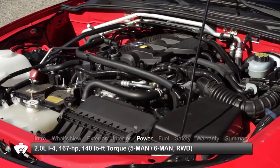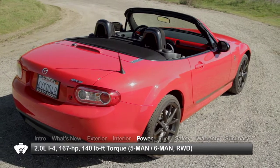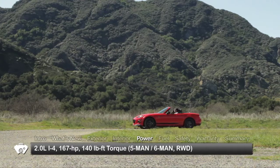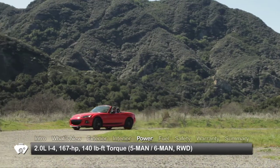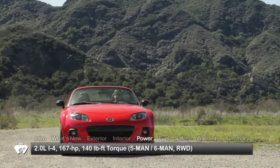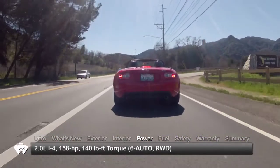Powered by a two-liter inline four-cylinder engine, the rear-wheel-drive MX-5 Miata makes 167 horsepower when equipped with either the standard five-speed manual transmission in the base Sport or the six-speed close-ratio manual in the uprated Club and Grand Touring editions. An available six-speed automatic reduces output to 158 horsepower.